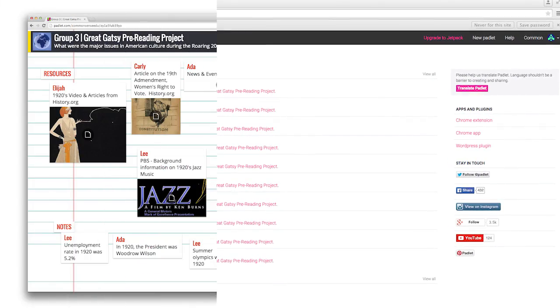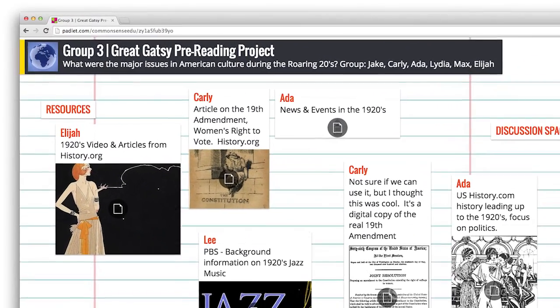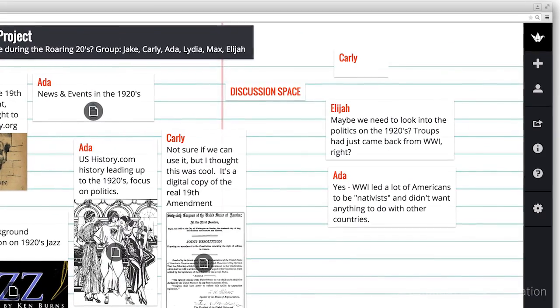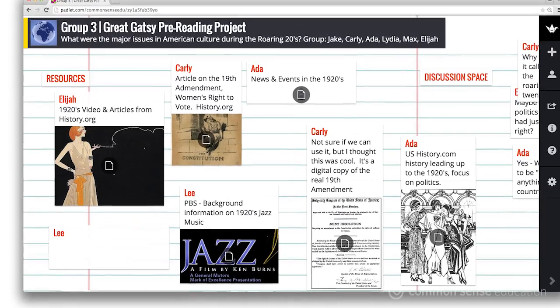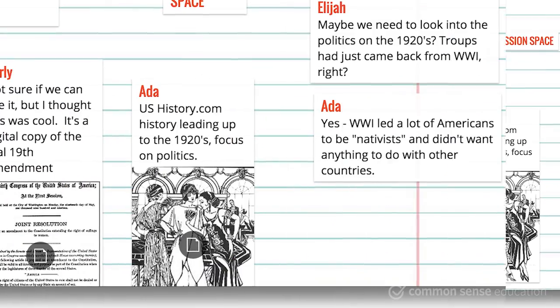From your lesson's hook to the wrap-up, Padlet can help you host a virtual discussion group, pose a question for an exit ticket, or collect student work. By providing a shared space for group project planning, students can ask questions, organize materials, suggest resources, and discuss what they've learned with each other.